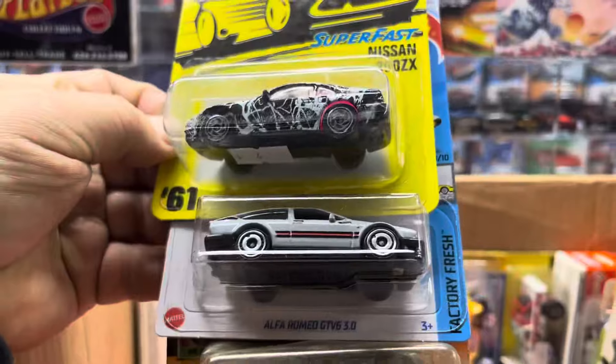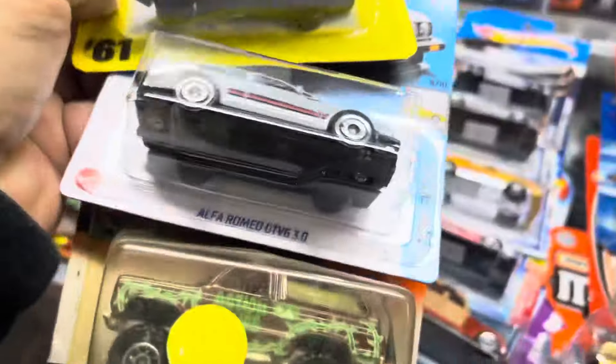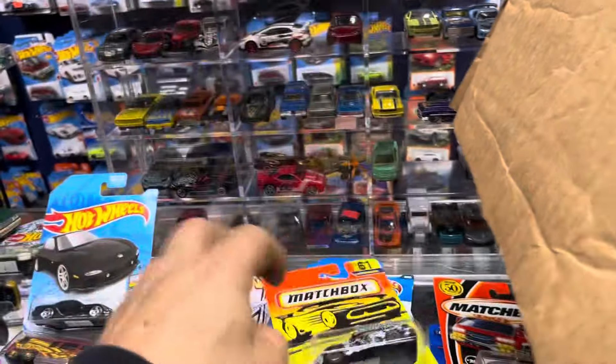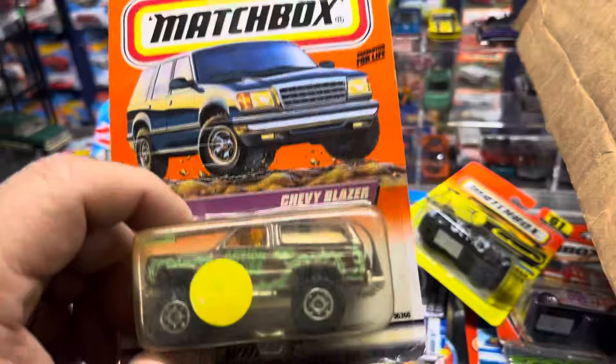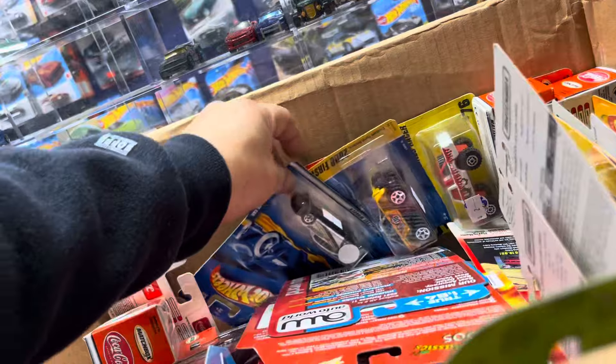Oh look at that — a new color of the Alfa Romeo. Yeah, there's Alfa Romeo — yep. Look at this cool Blazer, and a Super Fast Nissan 300ZX. That Blazer looks cool — Chevy Blazer. That's pretty cool. More stuff in here, look at that.